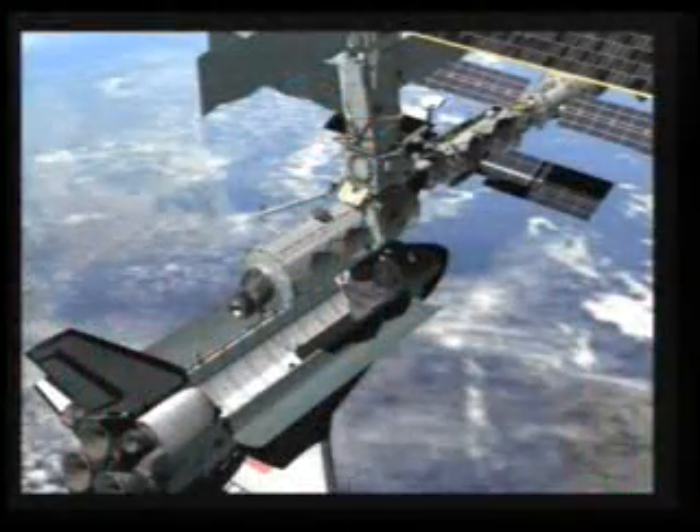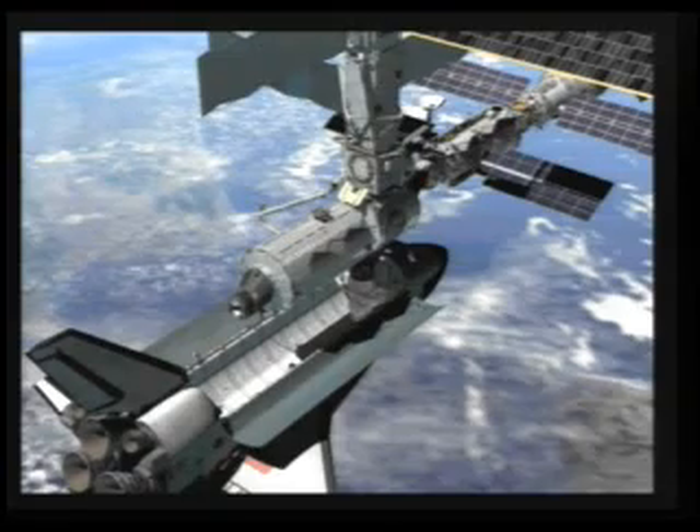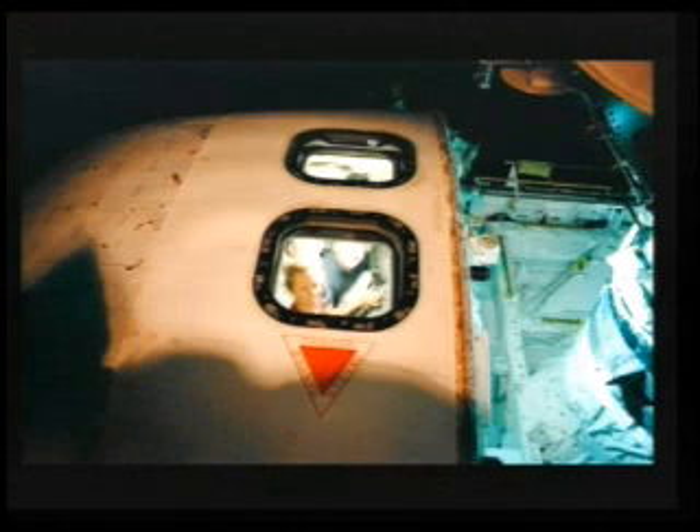This graphic shows our docked configuration and how the lab had been lifted out of the cargo bay — not by magic, but by the talents of our crew. That's Marsha Ivins in the window of Atlantis. She was at the arm control panel with a big grin on her face. That means the job is already done.